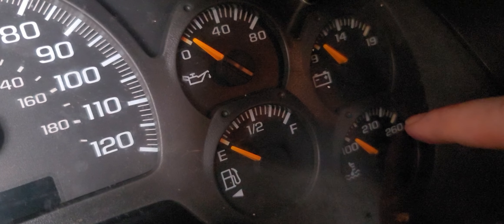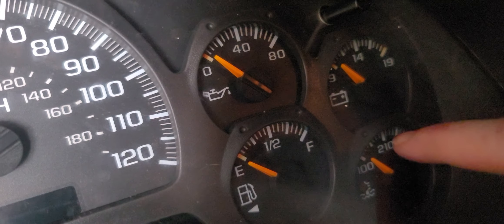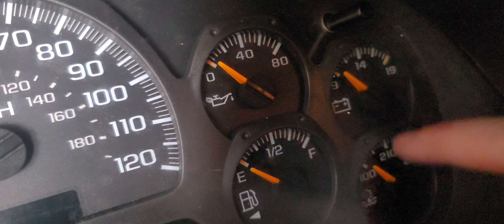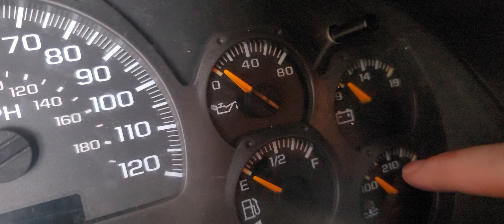This one is your temperature. The Trailblazer likes to run about 180 to 190. Very rarely, if I'm pushing her, she'll get up to 210, but it's a very rare occurrence for her to do that.